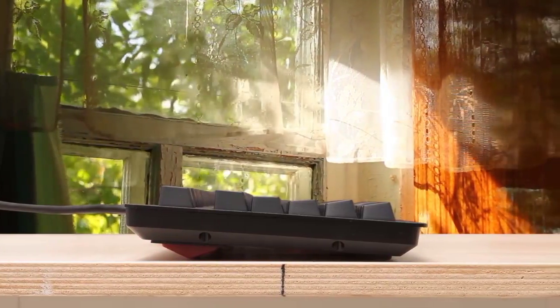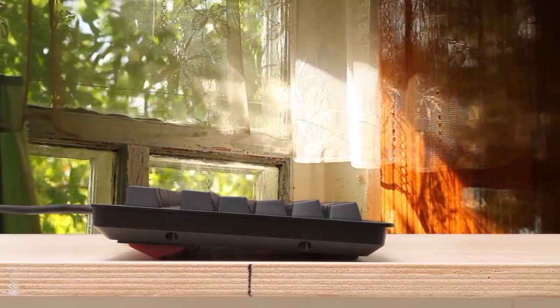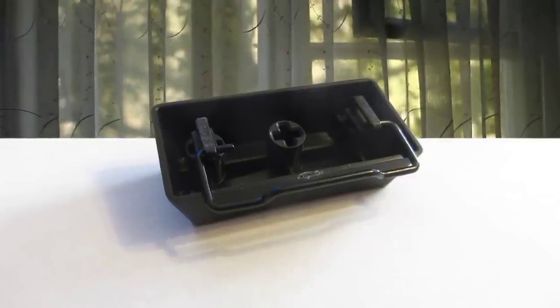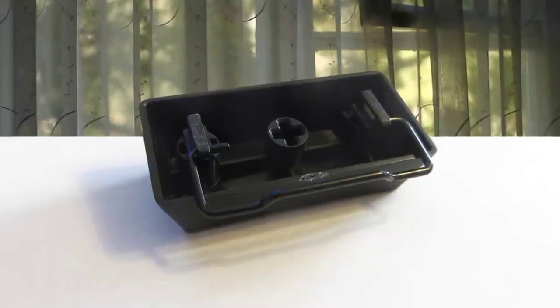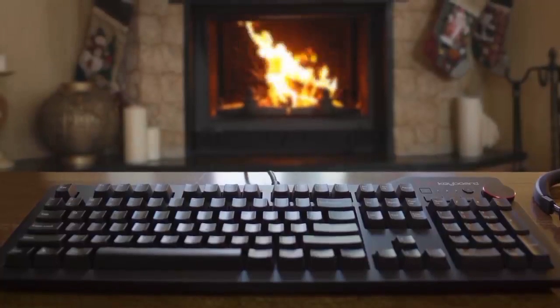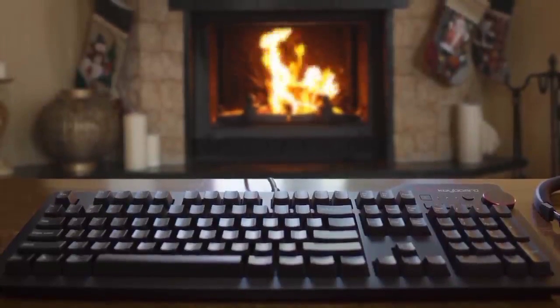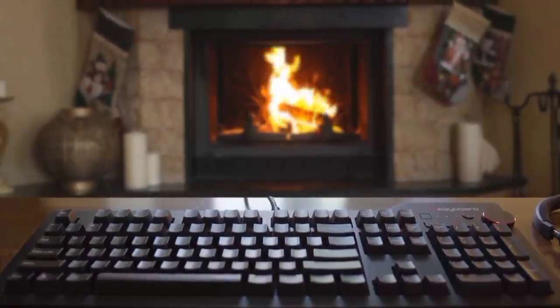The DAS Keyboard 4 Professional and Root Edition both feature similar high-quality construction. Both feel very solid and even share the same aluminum top panel. The enclosure also includes damping to stop any resonance due to key presses. So if you're looking for a high-quality mechanical keyboard, don't overlook the DAS Keyboard 4 — it's highly recommended.